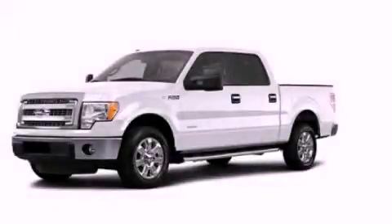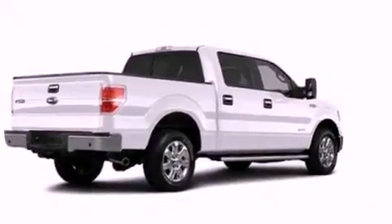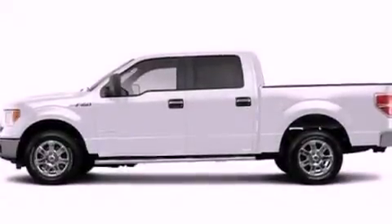This is a brand new 2013 Ford F-150. It has the power to move what you need and the look too. It has a 5.0L 8-cylinder engine and an automatic transmission.